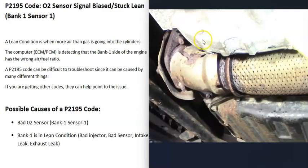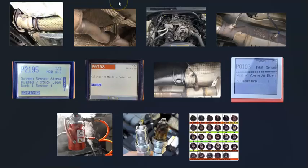Another thing that could cause this problem is an exhaust leak. If outside air is getting into the exhaust before it reaches the O2 sensors, it will throw those sensors off with a bad reading. So check the exhaust and make sure there are no exhaust leaks. That's basically a general overview of how you go about fixing a vehicle with a P2195 code. If you have anything to add, comment below; if you have questions, ask and I'll try to answer them.